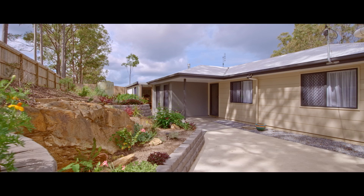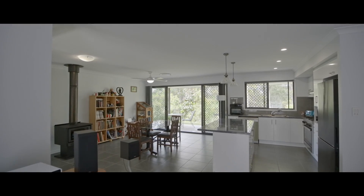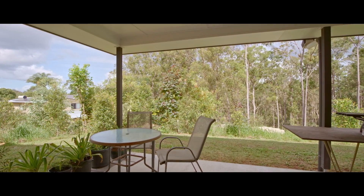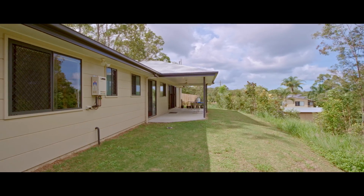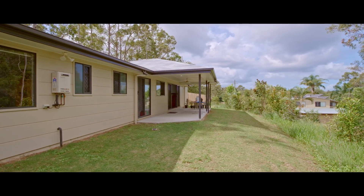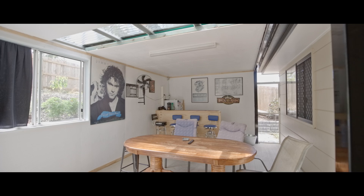Offering a large open plan living space with plenty of room for a meals area. We have ducted air conditioning, a lovely fireplace, a covered rear outdoor entertaining area with wonderful privacy and beautiful breezes. Plus we also have an ultimate man cave space with a bar area and a place to watch the footy.